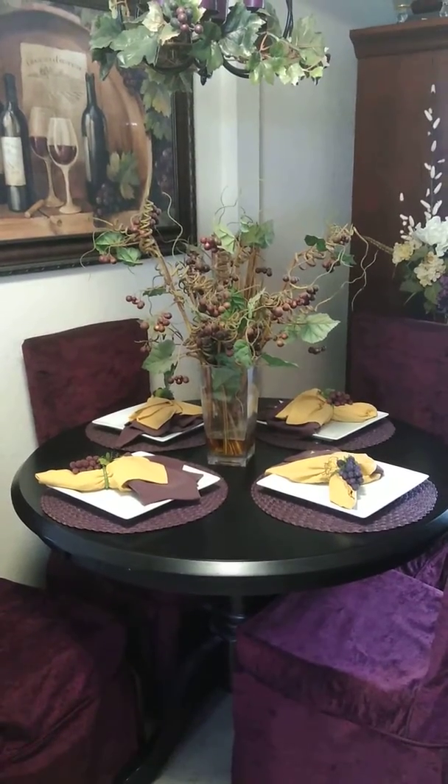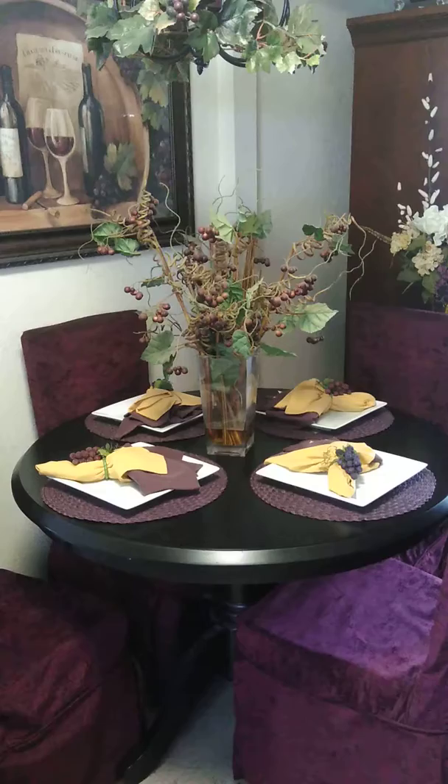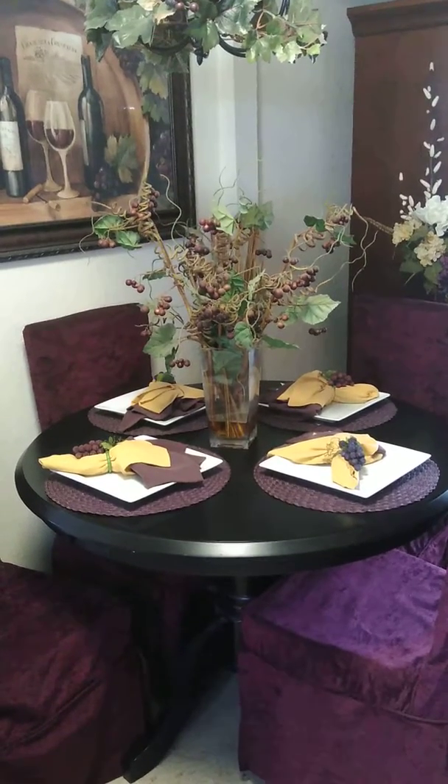What's up YouTube! I just wanted to give you a quick video on this beautiful table setup and let you know where the items were purchased from.